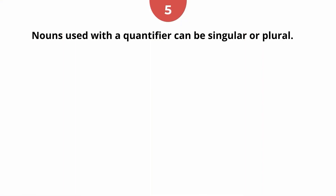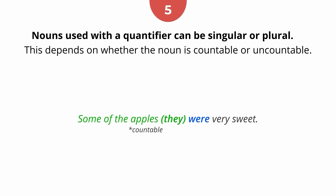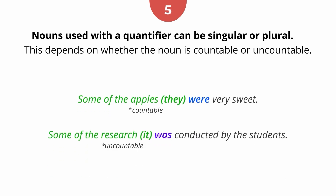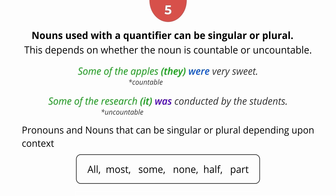Rule 5: Nouns used with a quantifier can be singular or plural. This depends on whether the noun is countable or uncountable. For example, 'Some of the apples were very sweet.' 'Some of the research was conducted by the students.' Pronouns and nouns can be singular or plural depending upon context.